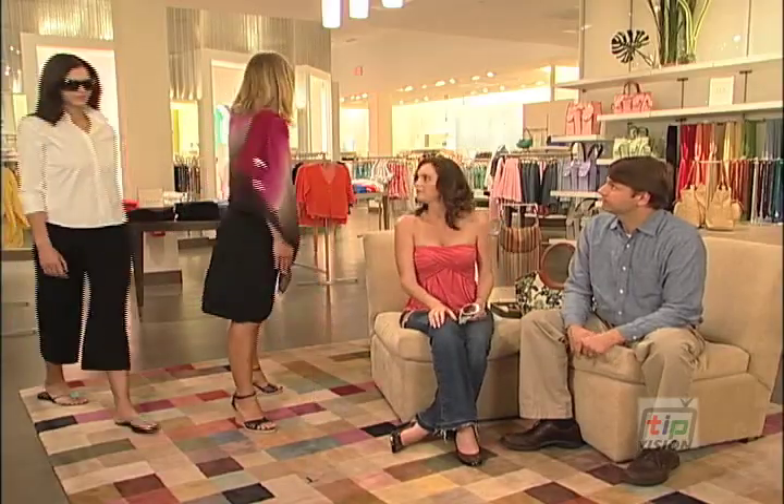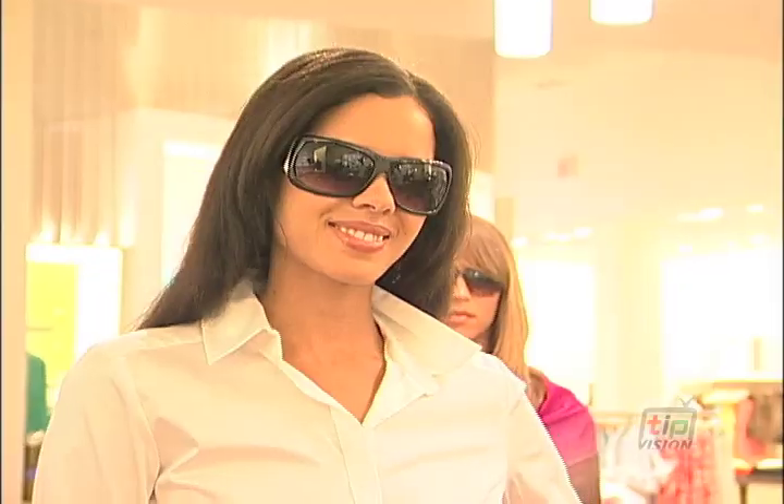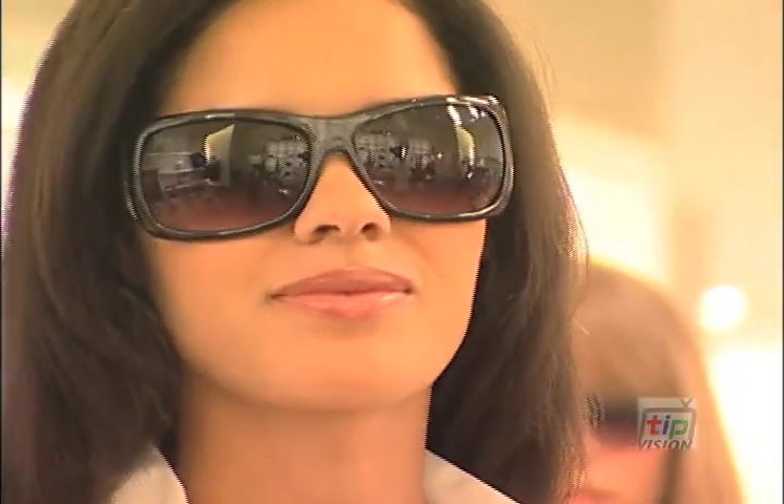What we did with our next model Adriana is Jackie O if you will. We popped up the collar, put in a big black sunglass. She's got that Angelina Jolie thing going on. This is actually from Target and she just looks stunning.